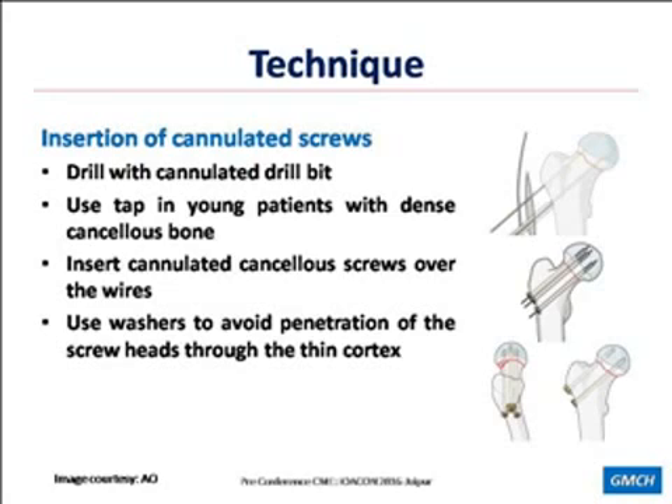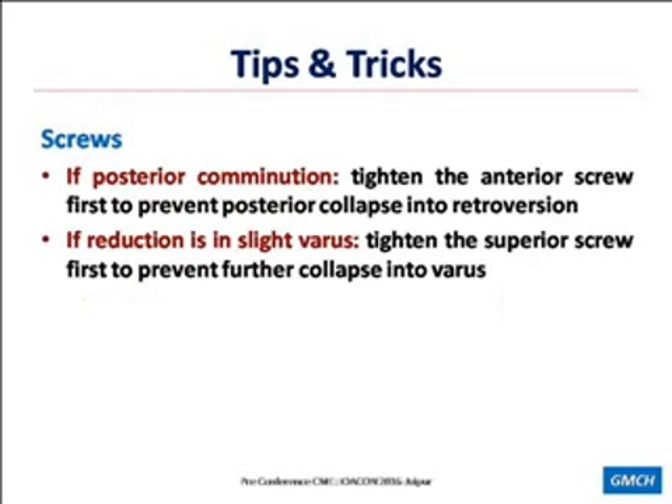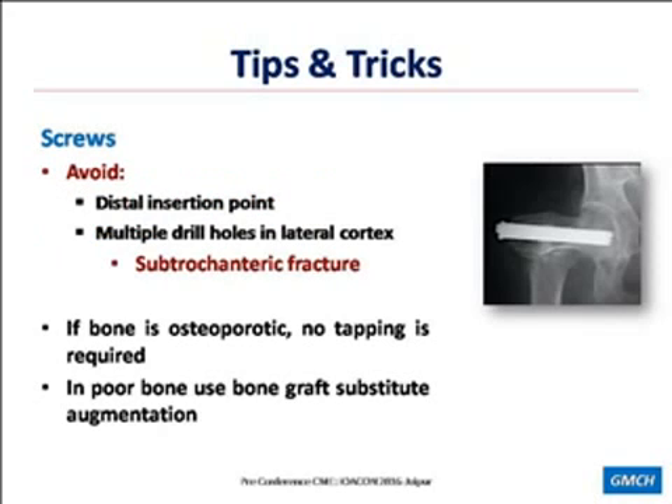Tips and tricks: screws should span the whole neck and not be bunched together, as that would decrease the ultimate load strength and rotational resistance of the construct. Screws should be parallel to each other — avoid divergent and convergent screws. They should be perpendicular to the fracture line for optimal compression. Thread should cross the fracture line. Tips of the screws should engage the strong subchondral bone. If there is posterior comminution, tighten the anterior screw first to prevent posterior collapse into retroversion. If reduction is in slight varus, tighten the inferior screw first to prevent further varus collapse. Avoid distal insertion point and multiple drill holes as these can lead to subtrochanteric fracture. If bone is osteoporotic, no tapping is required, and in poor bone you can use bone graft substitute.